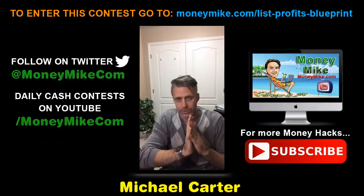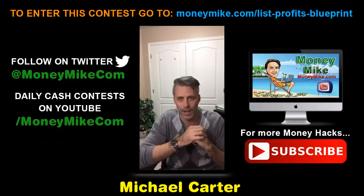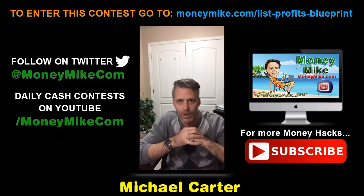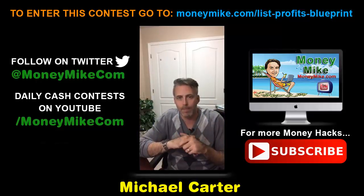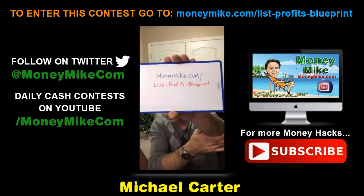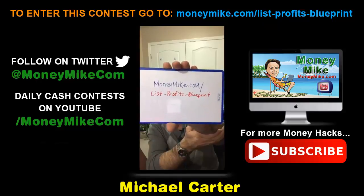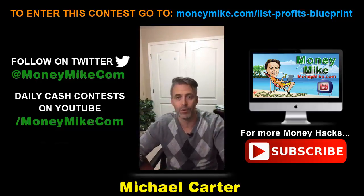To enter my contest, when this launches, if you purchase through my link, all you do is send me your PayPal receipt to mike@moneymike.com. I'll enter you into my contest where one person will win $103 cash. The draw is on December 11th on my YouTube channel at youtube.com/moneymike.com. December 2nd is when this launches — 9 AM Eastern Standard Time is when it goes live. Don't delay, check this out right away, and start building your list before this year ends.